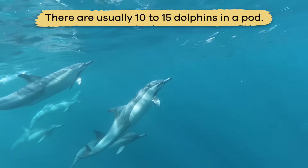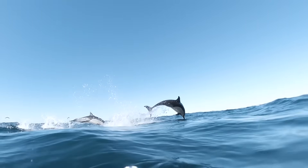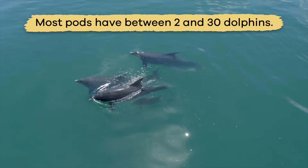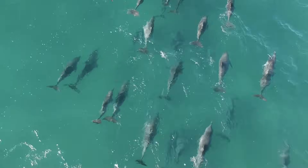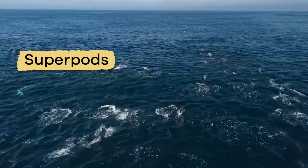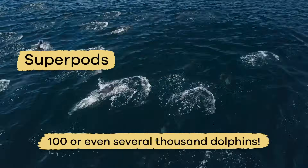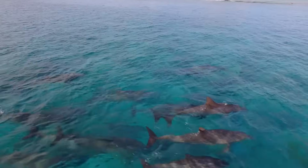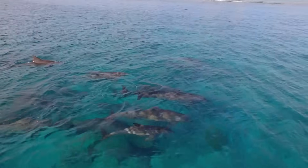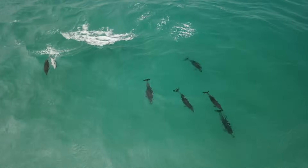There are usually 10 to 15 dolphins in a pod. However, depending on the species, most pods have between 2 and 30 dolphins. Sometimes pods join together to create super pods of 100 or even several thousand dolphins. Dolphins make super pods during mating season or when prey is abundant. When the activity is over, the super pods break down into smaller pods.